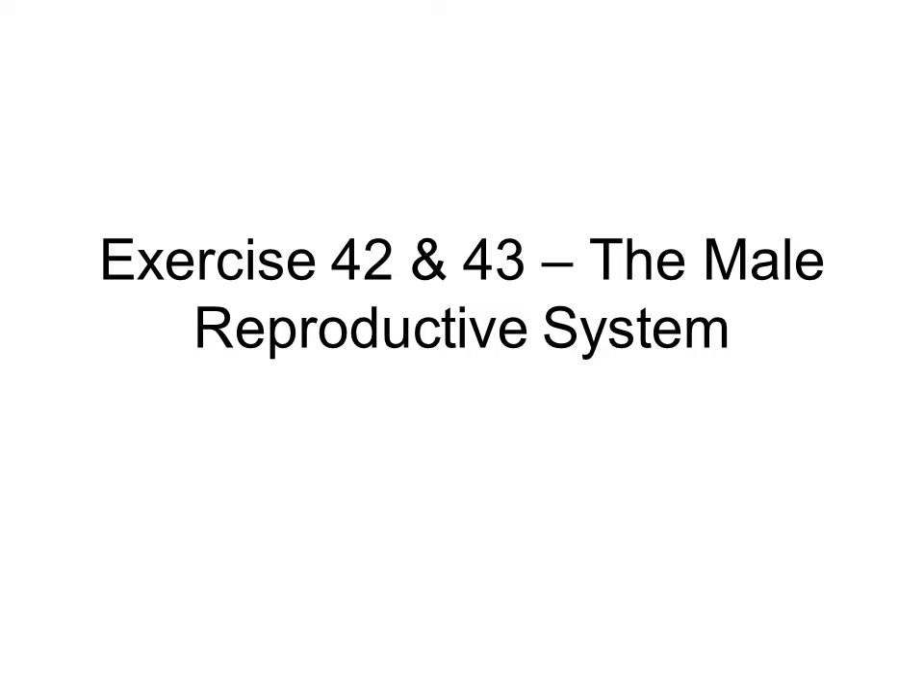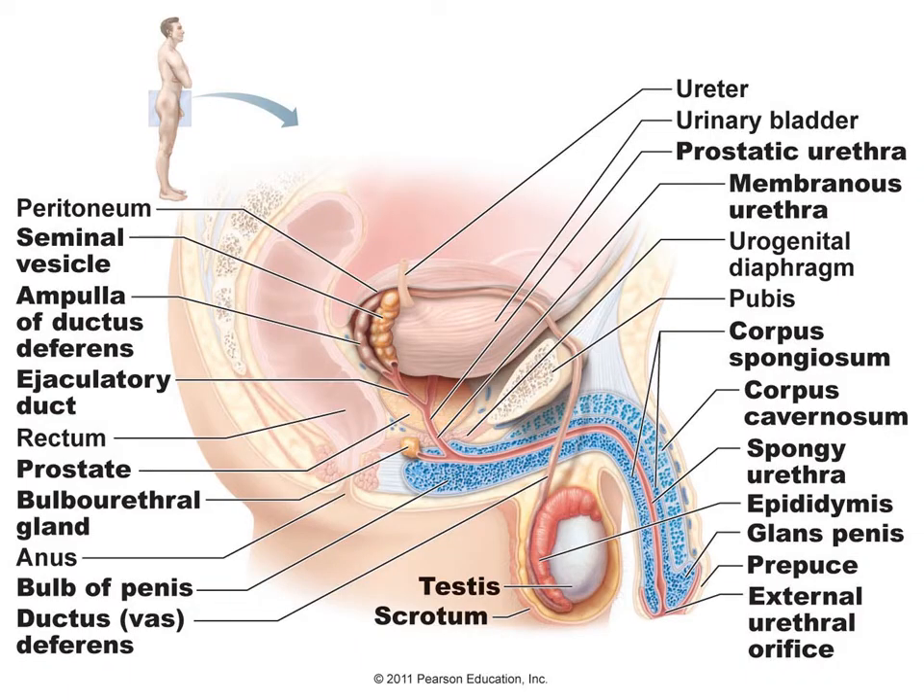This is looking at the male reproductive system. It is a combination of both exercise 42 and 43 combined together. This is a side view showing the reproductive organs of the male.